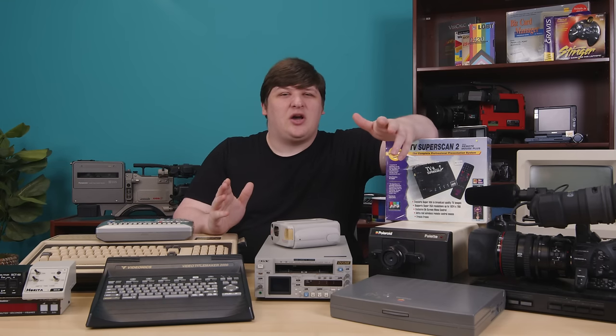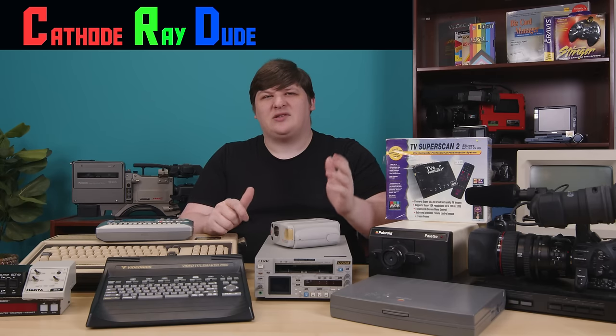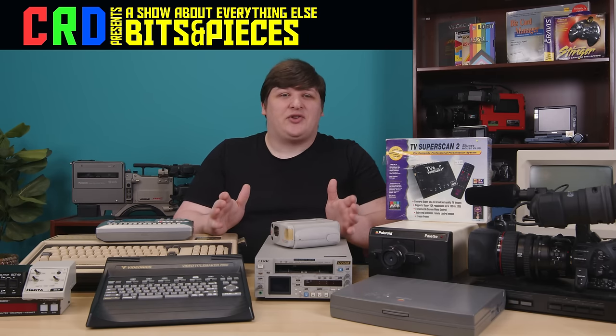Hello everyone. A couple weeks ago, I took a trip to California for a week to visit my hometown, see my parents and friends, and check out the few remaining businesses that are selling vintage electronics.